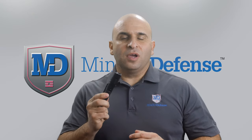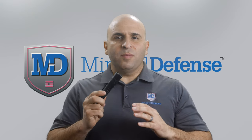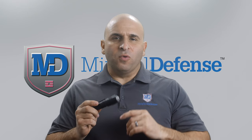Today we're going to look at tactical flashlights. We're going to talk about how to use them and what to look for when purchasing a light, so stick with us.